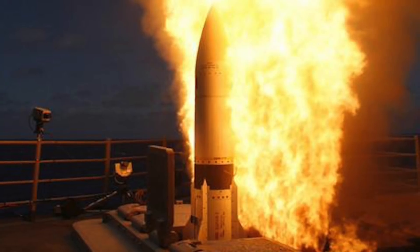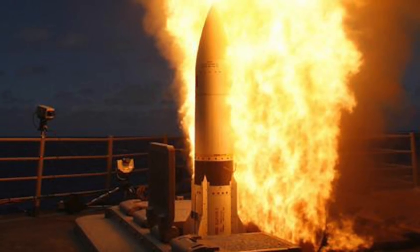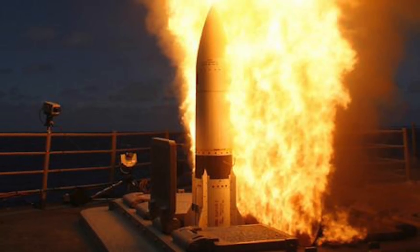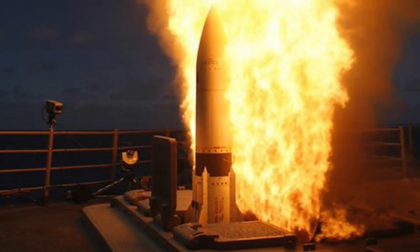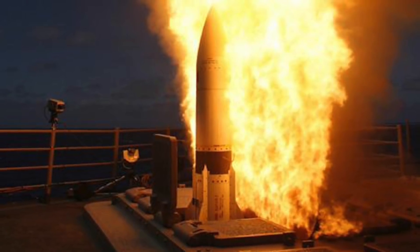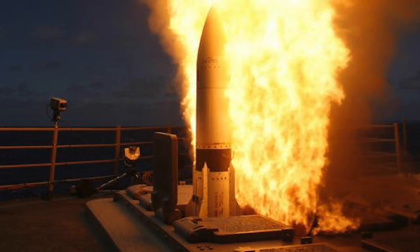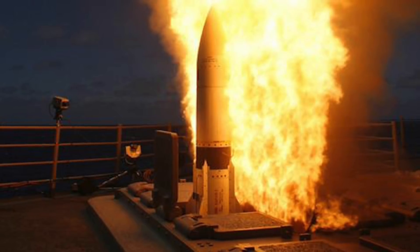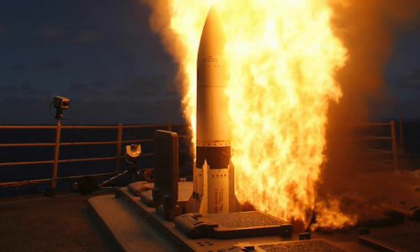It can discriminate targets using its dual-mode seeker, with the semi-active seeker relying on a ship-based illuminator to highlight the target and the active seeker having the missile itself send out an electromagnetic signal. SM-6 fits into any Standard Vertical Launch System, and the Zumwalt-class has 80 of these cells.